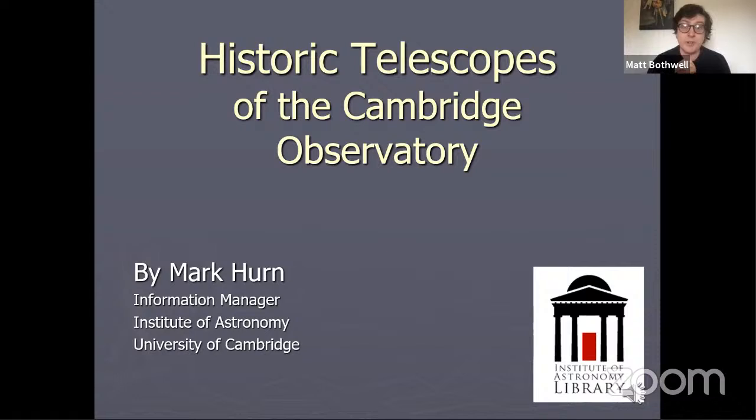Hello everyone at home, welcome back to the Cambridge Festival, welcome back to Cambridge University Astronomy. I hope everyone at home is having a good Easter weekend and I hope you've been enjoying the wonderful Cambridge Festival videos. We've had a really fantastic week of fascinating content, from black holes to galaxy cakes to physics in your kitchen. Today we have something different still. I'm here with Mark Hearn, who is the librarian at the Institute of Astronomy of Cambridge University, and he's going to be telling us all about the historical telescopes that we have in the department. Over to you, Mark.